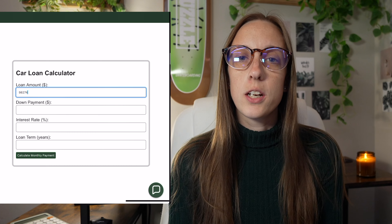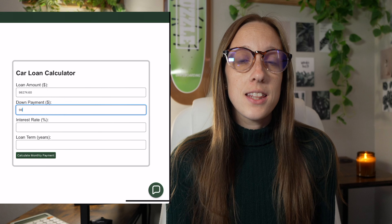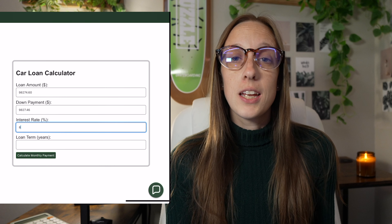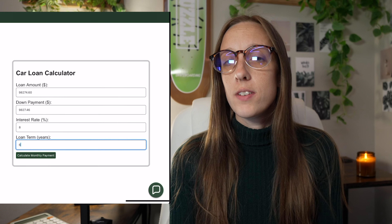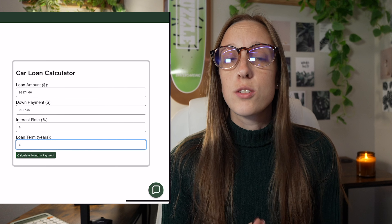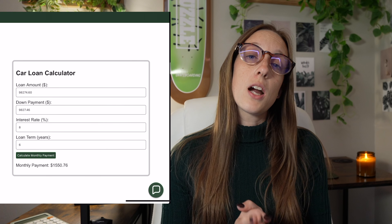If you look at the car calculator and put in that MSRP with a 10% down payment — about $9,827.46 — and plug in an 8% APR as well as 72 months or 6 years for financing terms, then your monthly payment comes out to $1,550.76 for the Porsche Macan GTS.